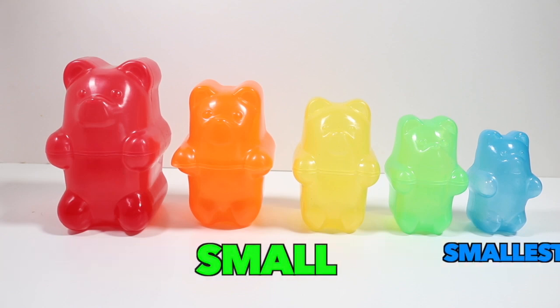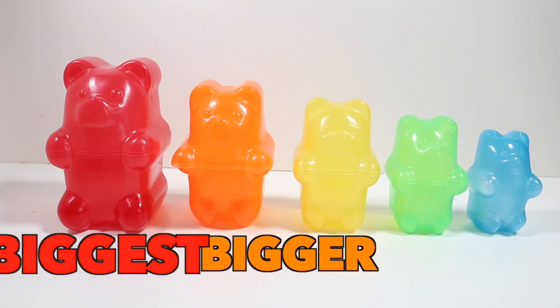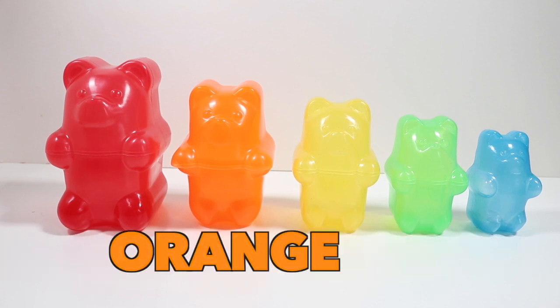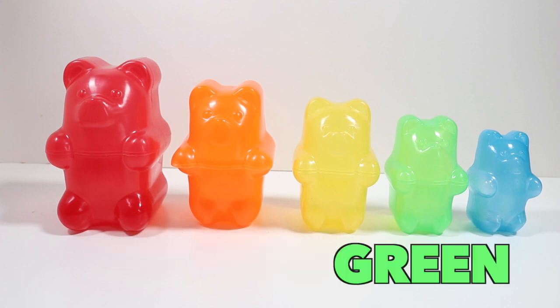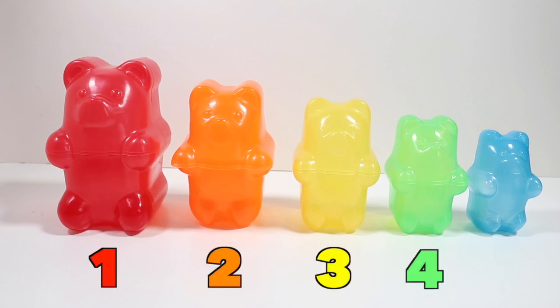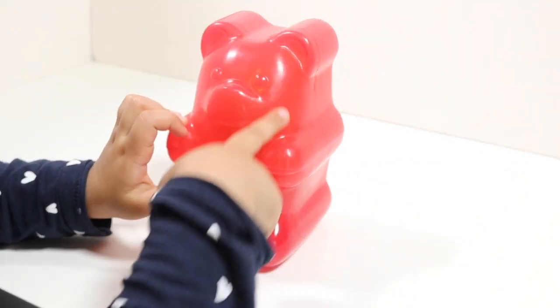Smallest, small, big, bigger, biggest. Red, orange, yellow, green, and blue. One, two, three, four, five. This is red.